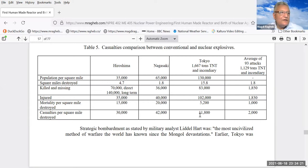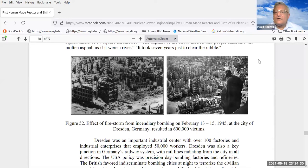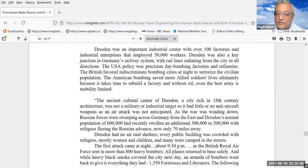Both incendiary and nuclear bombing are tremendously destructive. The incendiary bombing shown here was used in Germany on February 13-15, 1945 at the city of Dresden. From the top of the cathedral, you can see the destruction. The incendiary bombing depleted the atmosphere of oxygen, so even people who sought shelter in underground shelters were suffocated from lack of oxygen. It's a dreadful situation whether nuclear or conventional bombing.